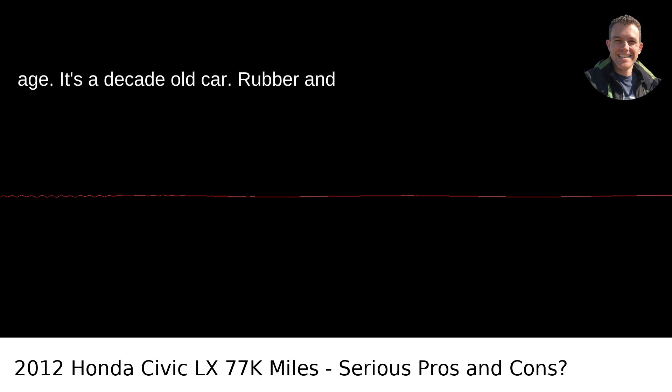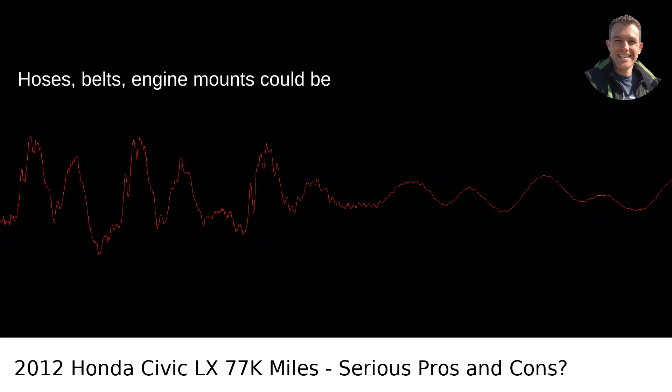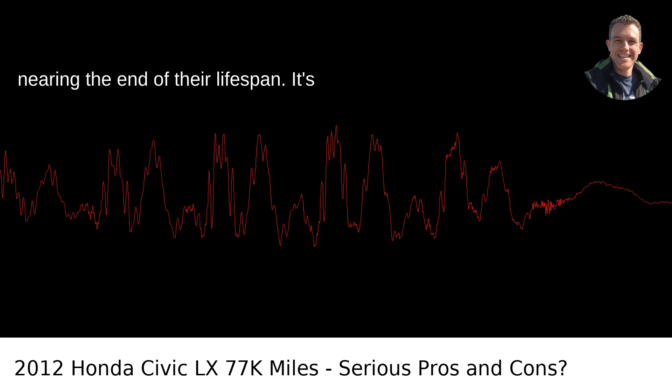Con 1: Age. It's a decade-old car. Rubber and plastic parts start to degrade over time. Hoses, belts, engine mounts could be nearing the end of their lifespan. It's something to bear in mind.